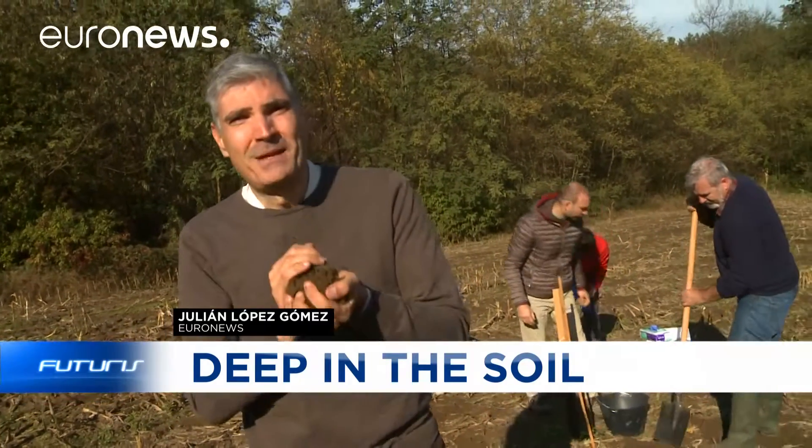Erosion, pollution, decline of biodiversity, urbanization — European soils are facing multiple threats.